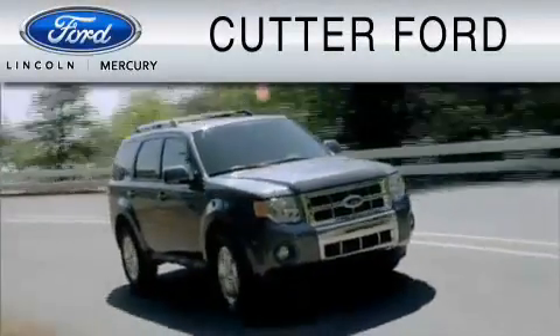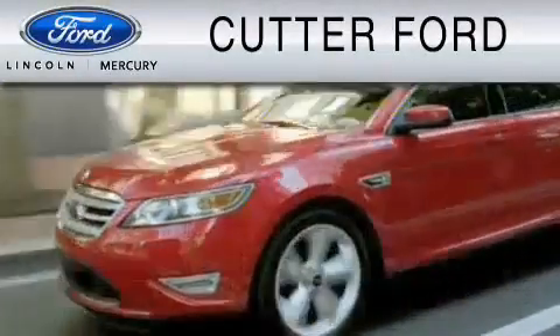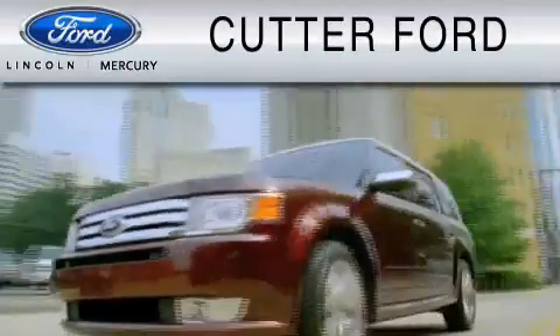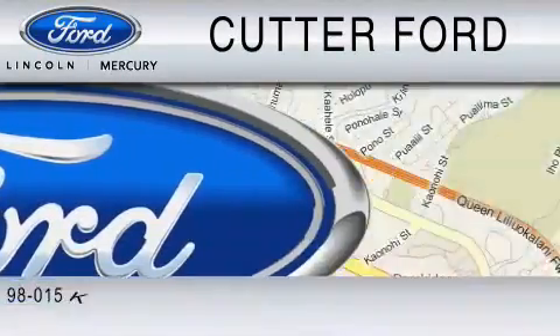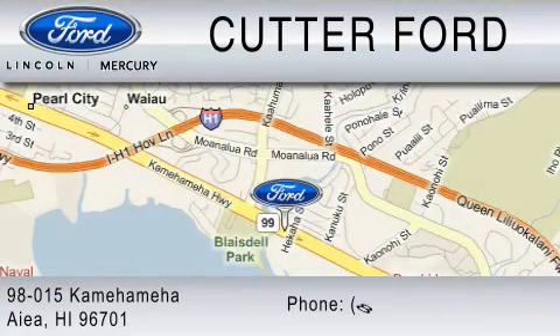Cutter Forward is dedicated to doing everything possible to ensure that the experience you have selecting your vehicle is as pleasant as possible. You can contact us at 877-389-7505.